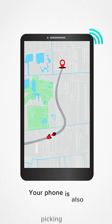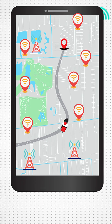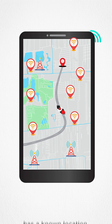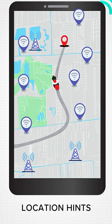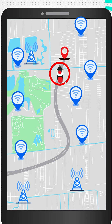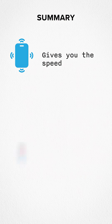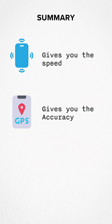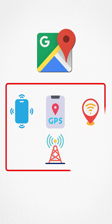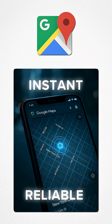Another reason: your phone is also picking up which Wi-Fi networks and cell towers are around you. Each of these towers and Wi-Fi networks has a known location, so they act like location hints, helping maps confirm exactly where you are. Here's the whole thing in one line: your phone sensors give you speed, GPS gives you accuracy, and Wi-Fi and cell towers give you the extra cues. Maps blends all of them together — that's why your blue dot feels instant and reliable.